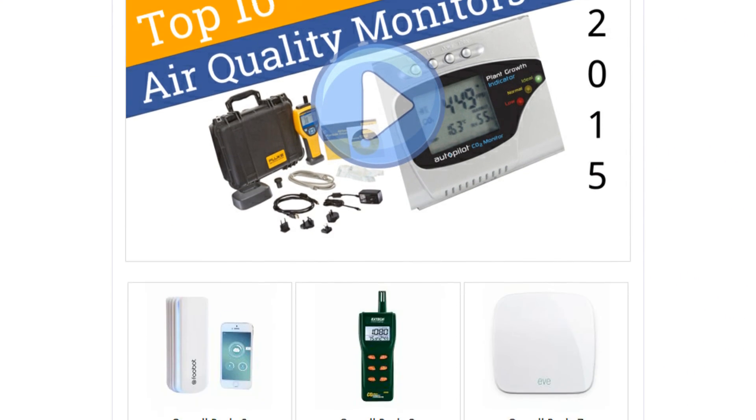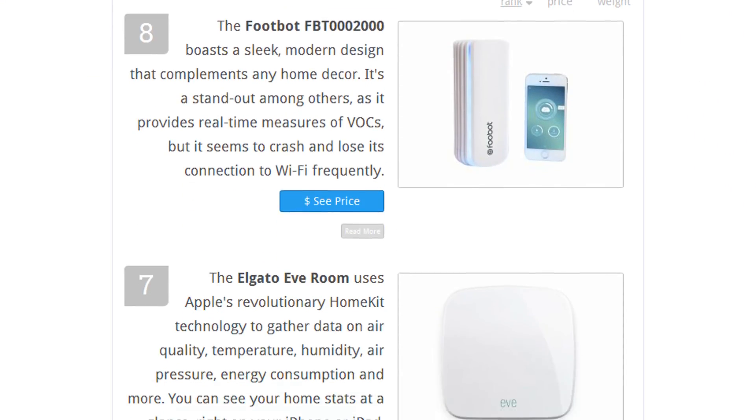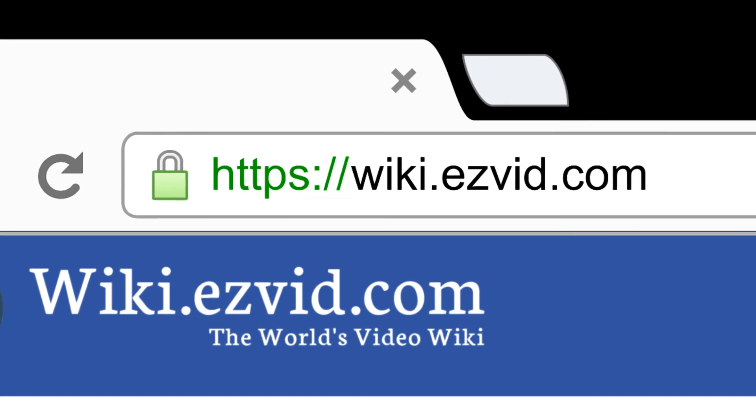To see all this stuff, go to wiki.easyvid.com and search for air quality monitors or click beneath this video.